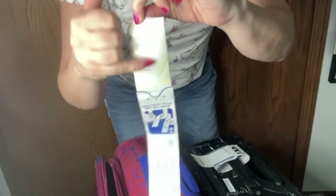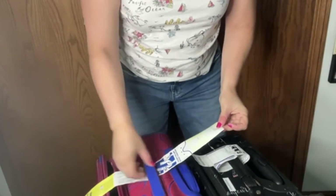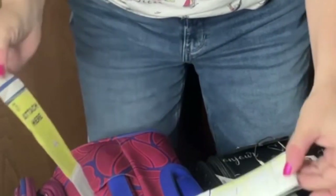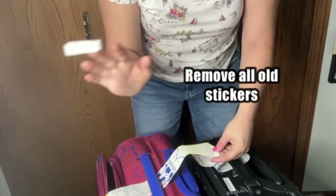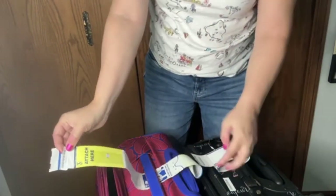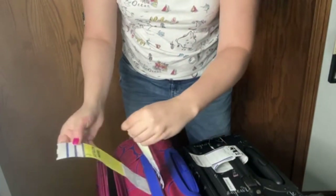The bag tag is literally just a big sticker. It's going to print out, and there's an adhesive part you peel off. You slide it into your handle where it says 'attach here.' Make sure you remove any old stickers from past trips, because those get scanned to route your bag to the correct airport. Once the old ones are off, you stick the new tag on your bag and attach it securely.